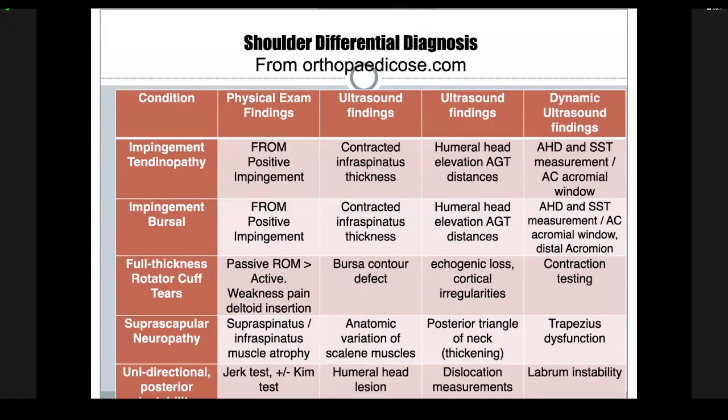This differential diagnosis list comes from an orthopedic website. I've plugged in the ultrasound findings and dynamic ultrasound findings you'd see with these conditions. About 60% of shoulder problems stem from impingement. It's important to look for impingement using physical findings like range of motion and positive impingement testing, but ultrasound adds value too. You can look at muscle thicknesses, muscle firing patterns, impingement views, and even take measurements to make this a more quantitative exam with intra- and inter-rater reliability.